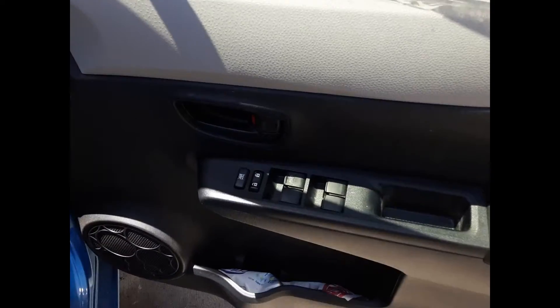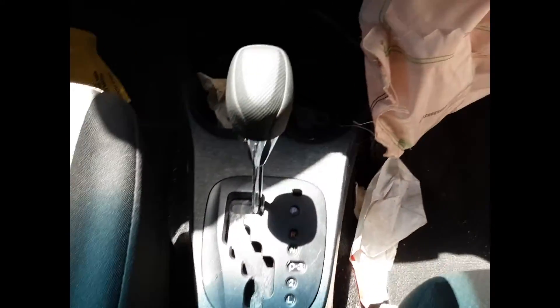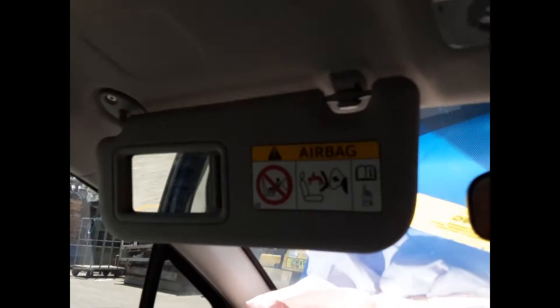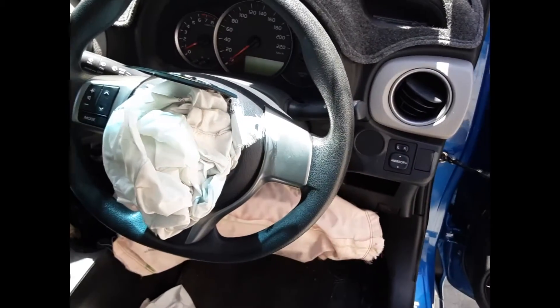We have the driver side door trim, power window master switch. This vehicle is fitted with black and grey cloth interior. Automatic type console, automatic gear shifter, heating controls, factory single stack CD player, interior mirror, left sun visor, right sun visor, instrument cluster and a tidy 3-spoke vinyl steering wheel with audio buttons.